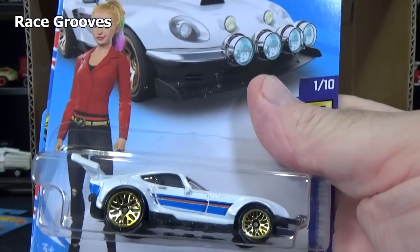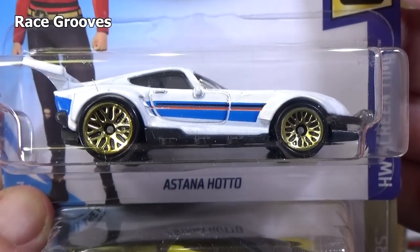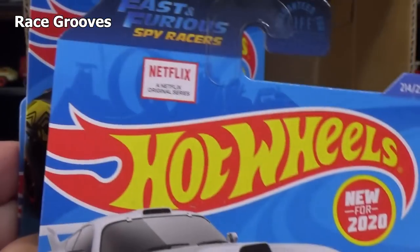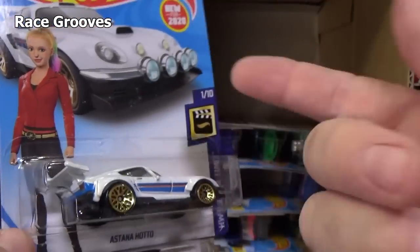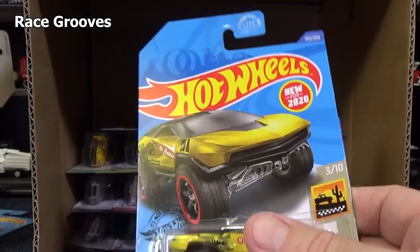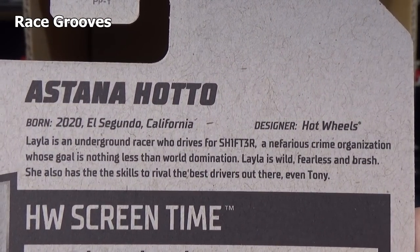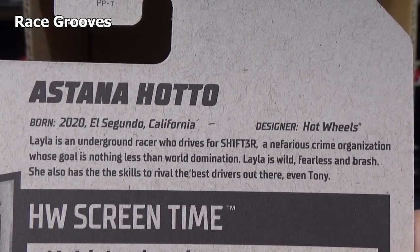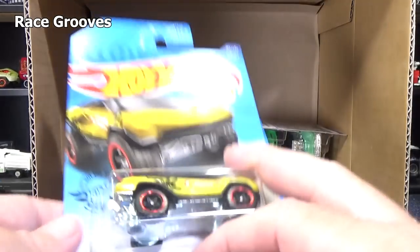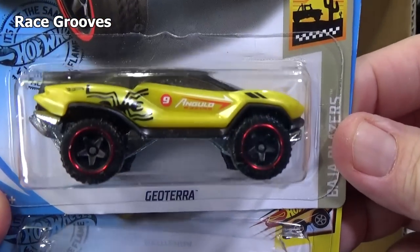My videos are kind of long, so I don't read it anymore — you have to pause and read it. This is part of the Fast and Furious Spy Racers line. I did a video on this and I originally published it on Race Grooves, then I just decided that's enough. It's on a new channel — RGTV, Race Grooves TV. And there'll be no comments.